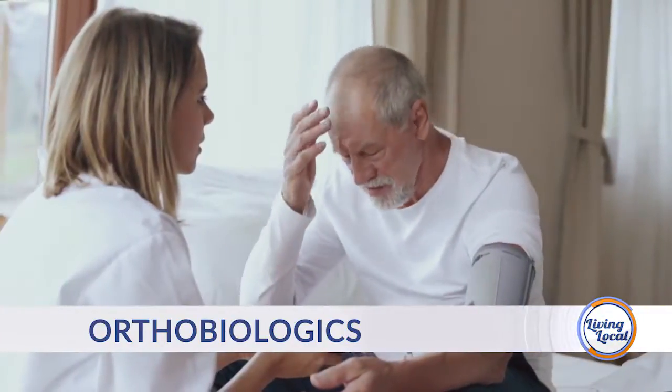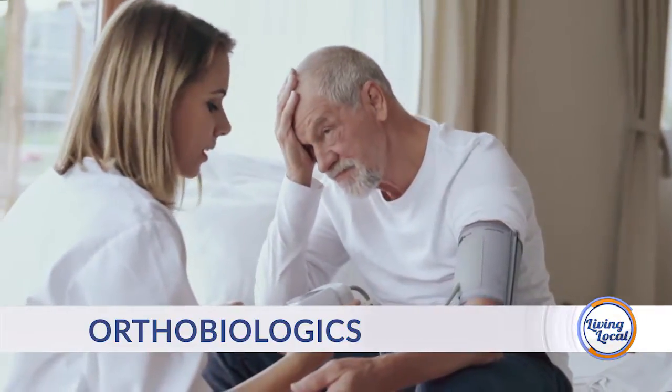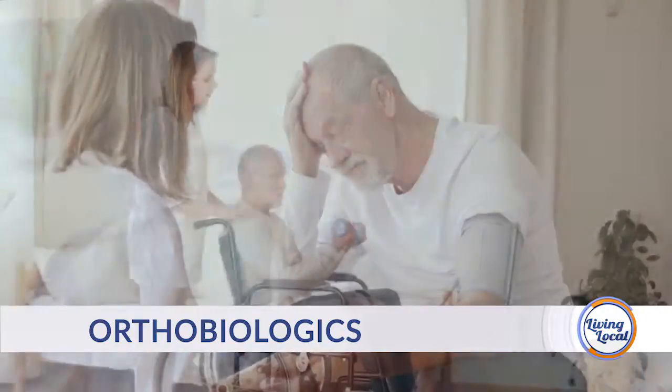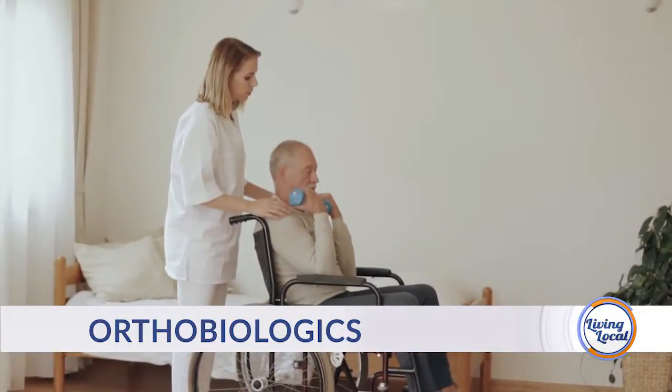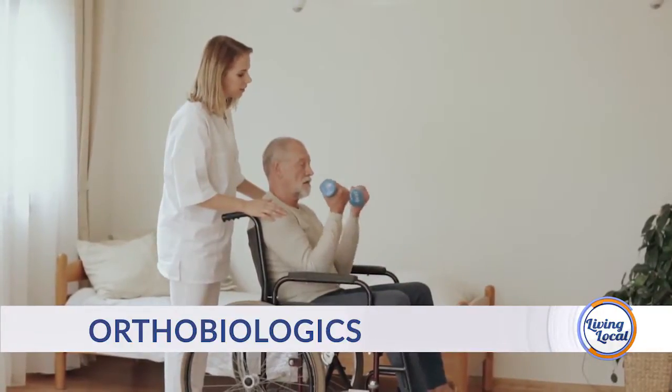Is this for someone who really just doesn't want to go under the knife — are these things you try before surgery? All of this is before surgery. We try to start as conservative as we can, treat what we can conservatively, and reserve surgery for only those who fail these other measures. People think, 'He's an orthopedic surgeon, all he does is operate,' but the vast majority of people I see in my office I treat non-operatively.